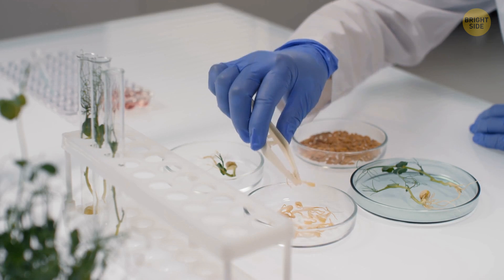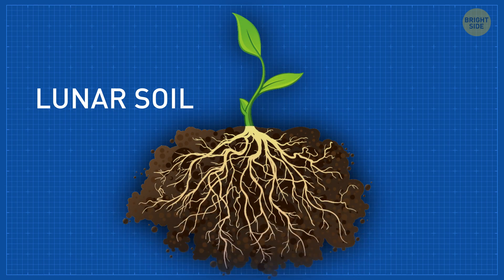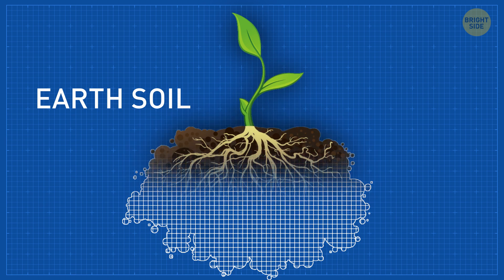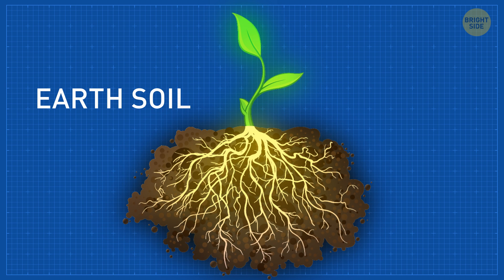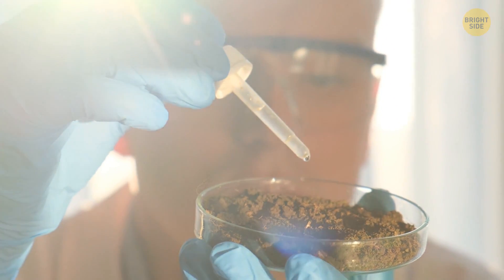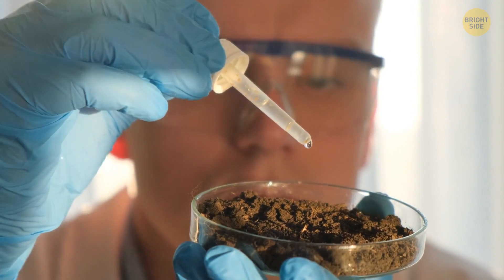The scientists then studied the biological form of the plants and found out that the lunar plants were developing under a lot of stress, as if they were growing in a harsh environment, compared to their counterparts in regular Earth soil. Either way, the study was a huge success — it was the first step in growing food in soil that wasn't from Earth.